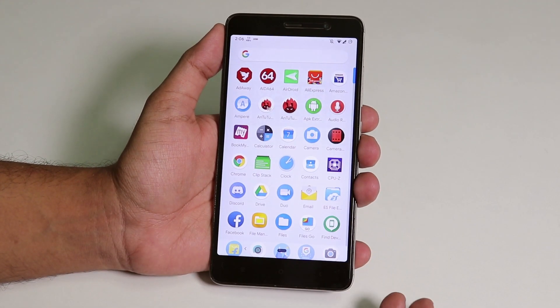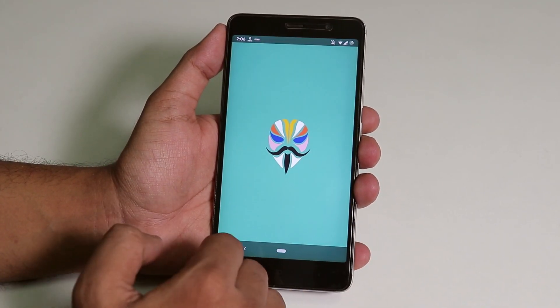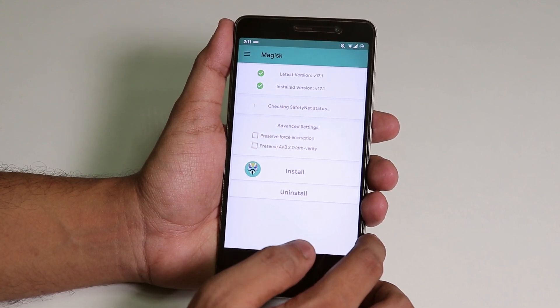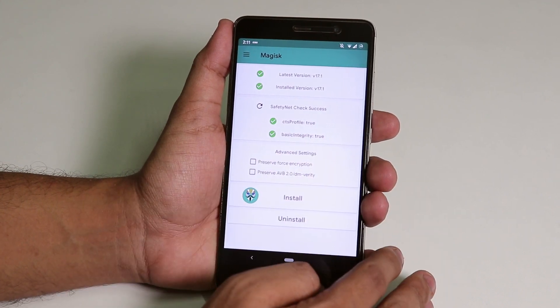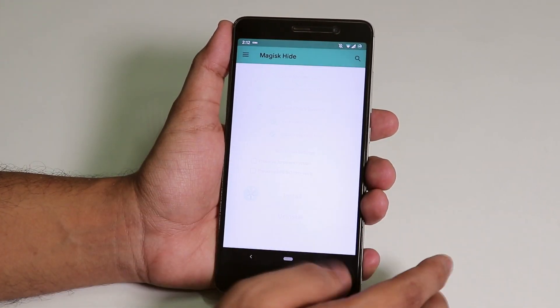I flashed Magisk 17.1, and if I enable the SafetyNet status check, as you can see SafetyNet is working super fine. So let me show you what I used for Magisk Hide.